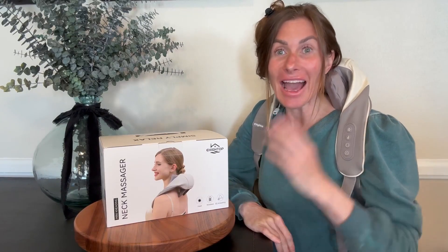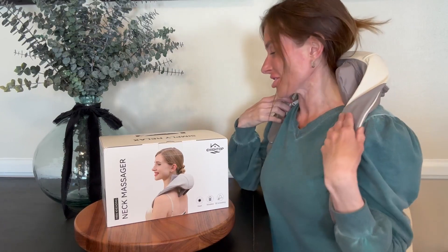Hi folks, this is Heather and today I'm here with an up-close look at this neck massager with heat, which I received in exchange for my honest review. I'm going to show you it up close, show you how it works and talk about its features, and hopefully this will help you make your decision.